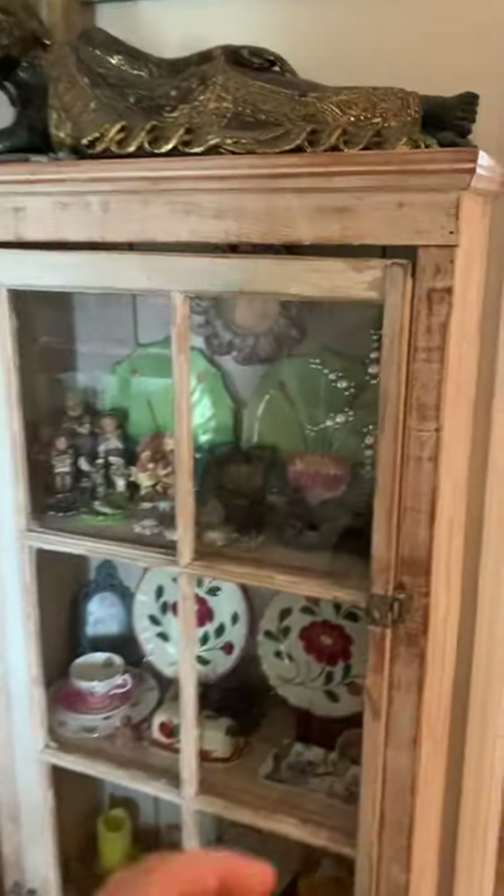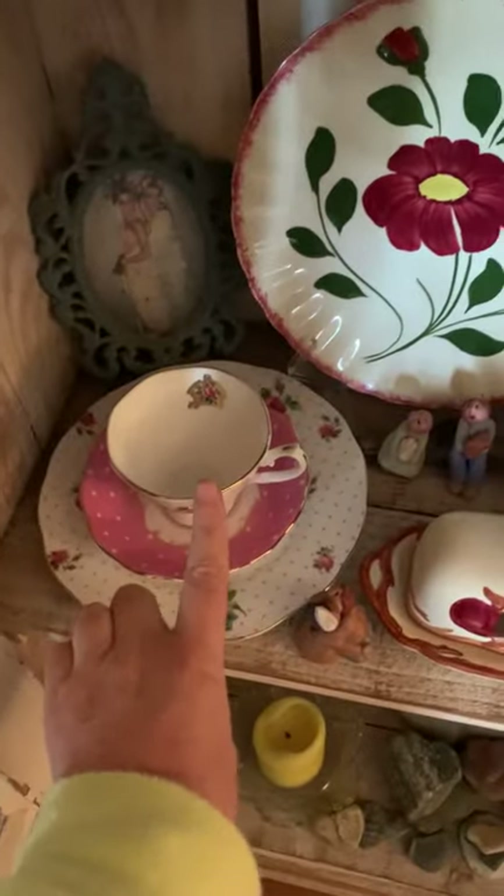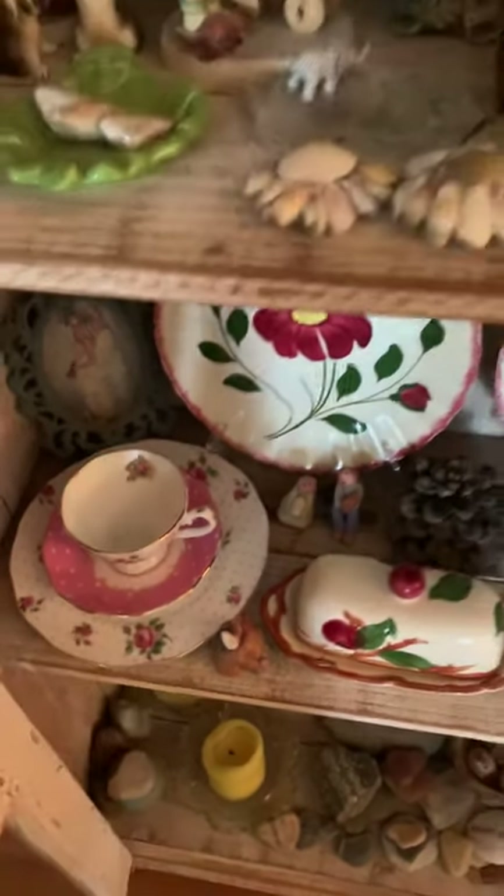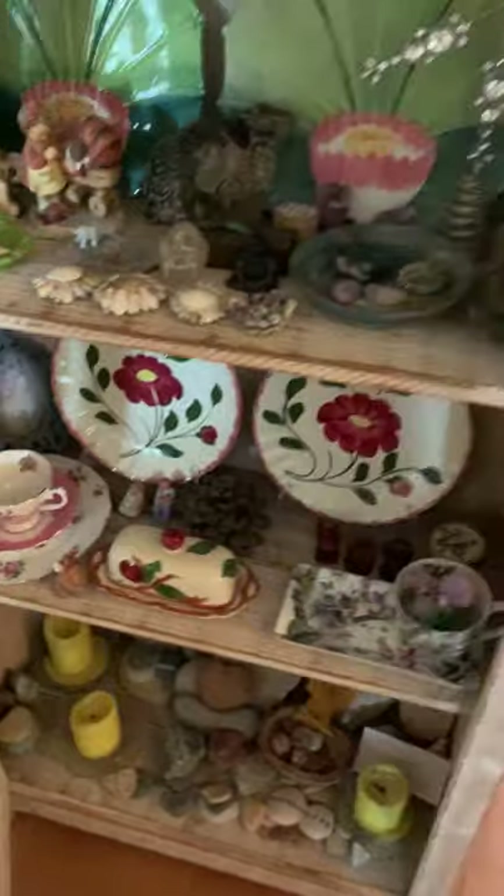I'll open the China cabinet because I have something special in here. This is a T, T teacup, and that's from Kristoff and Kendrick. Thank you so much, boys.